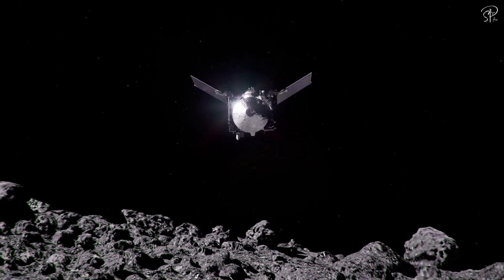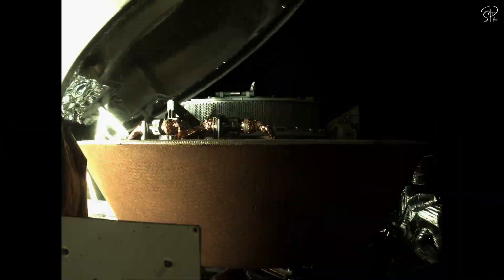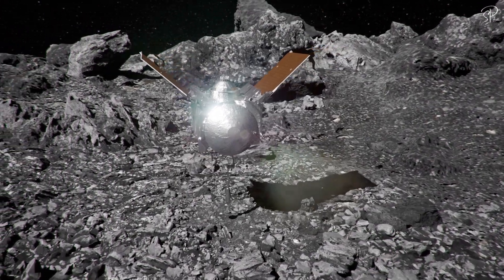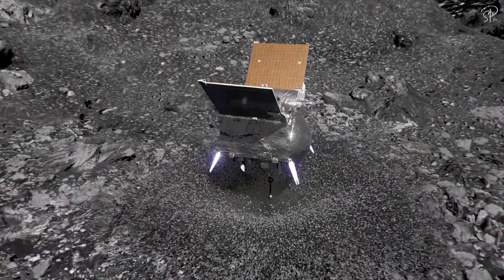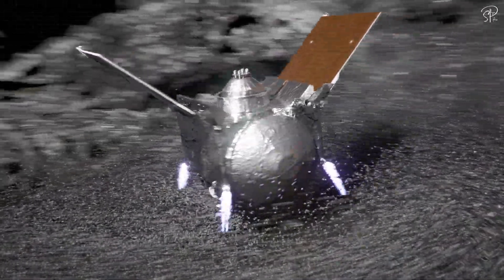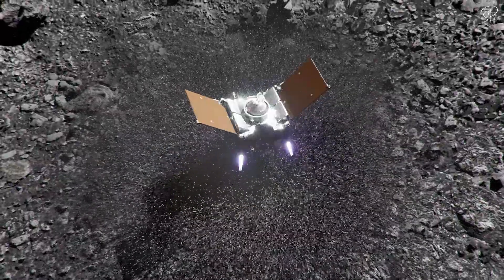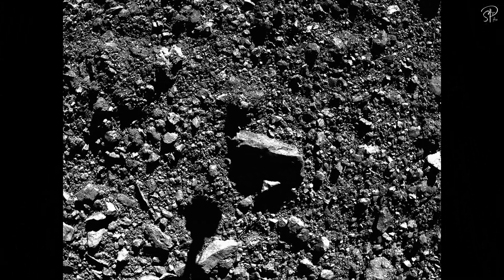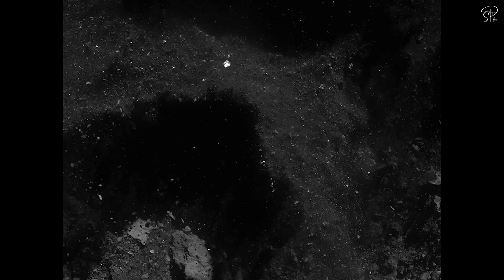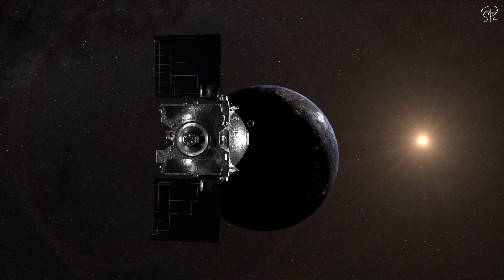But OSIRIS-REx was not just about exploration. It had a remarkable goal: to collect a sample from the asteroid's surface. It involves a touch-and-go sample arm, which was supposed to make contact with Bennu's surface. However, the surface proved to be so weakly bound that the mission encountered an unexpected challenge. Upon contact, it blew away a significant amount of material, exceeding the container's capacity. Consequently, the container was sealed and the spacecraft began its journey back to Earth.